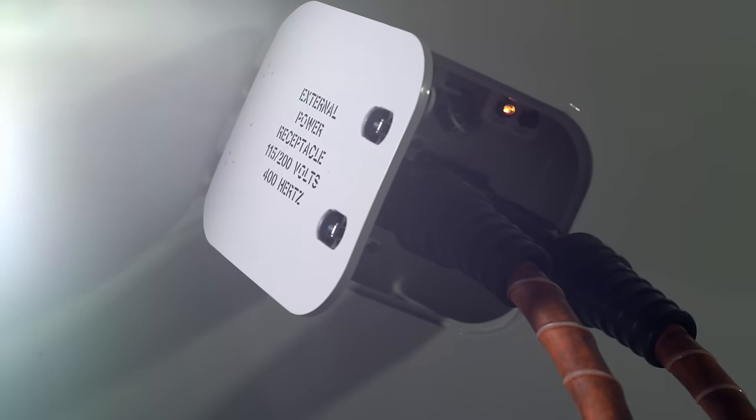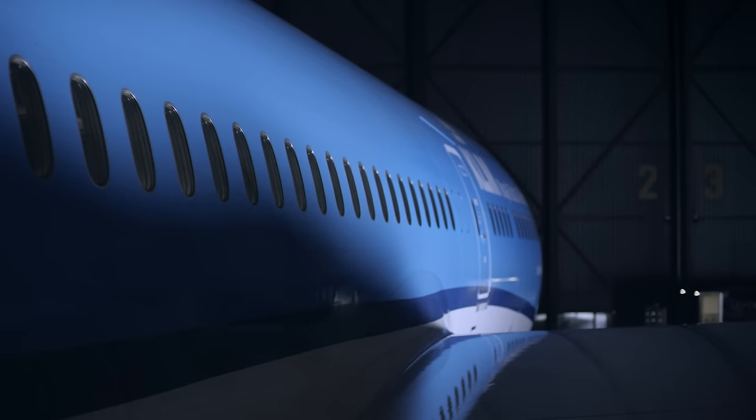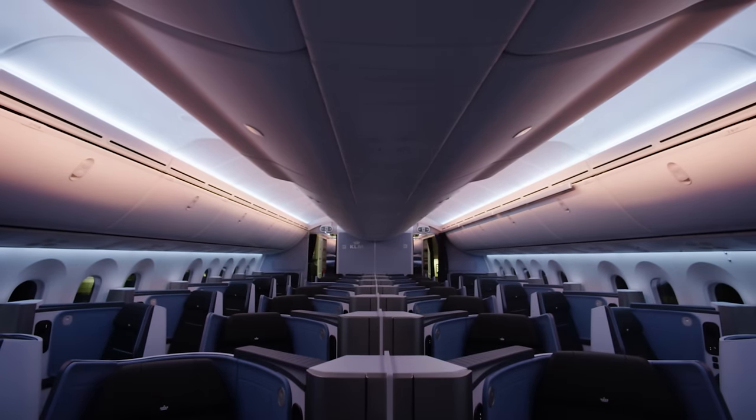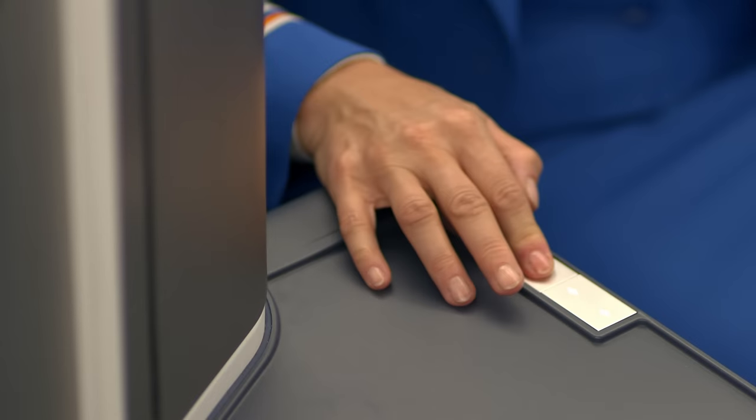It comes with a standard airplane power connector. The cabin is equipped with dynamic LED lighting, which looks awesome, but this also helps you with the transition through time zones.